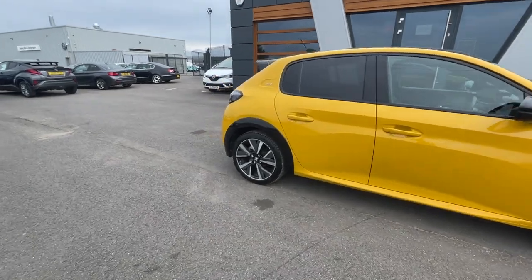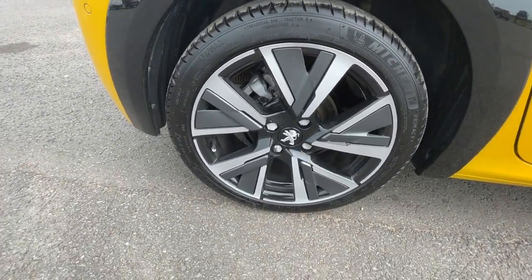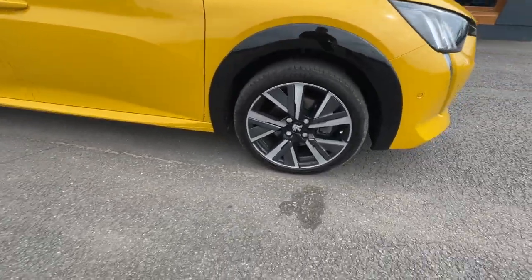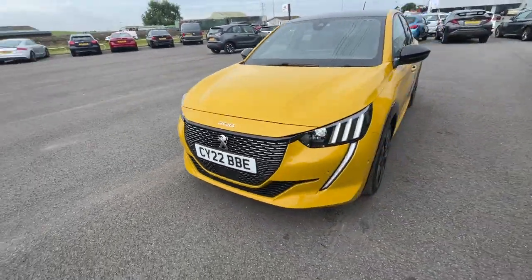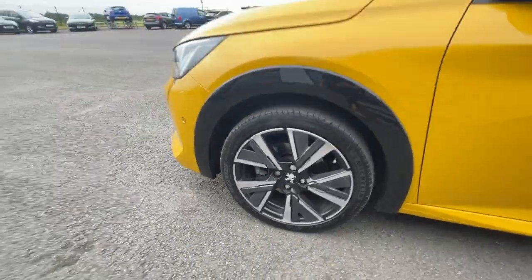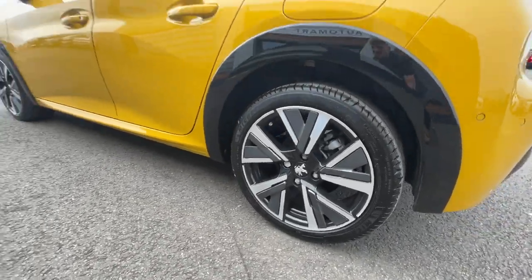It's got these 17-inch two-tone diamond cut alloy wheels — Camden alloy wheels — black mirror caps which are electronically adjustable. Really lovely alloys. LED headlights with automatic activation and daytime running lights. Front and rear parking sensors with a 180-degree view parking camera, which I'll show you in a second.